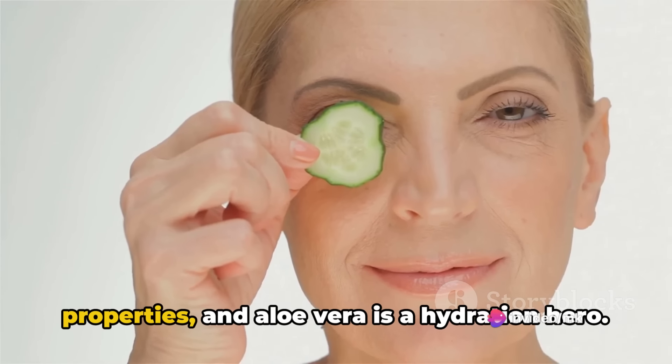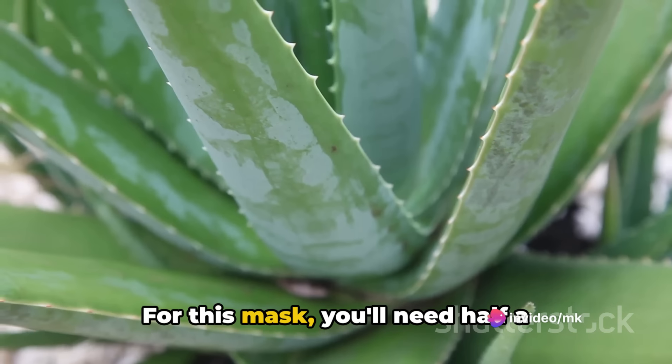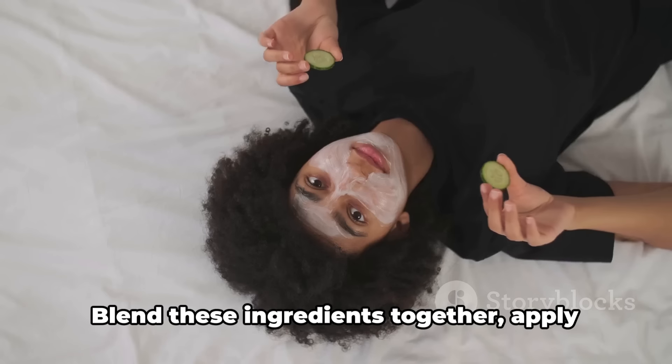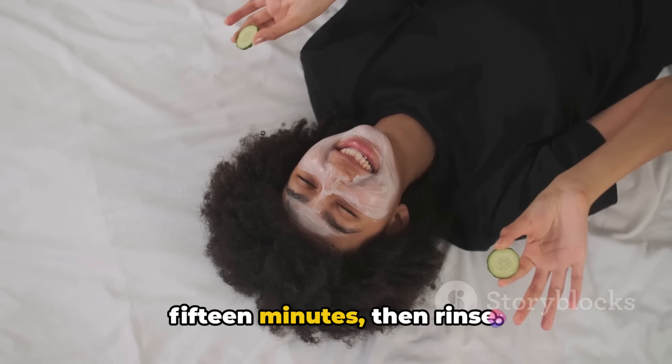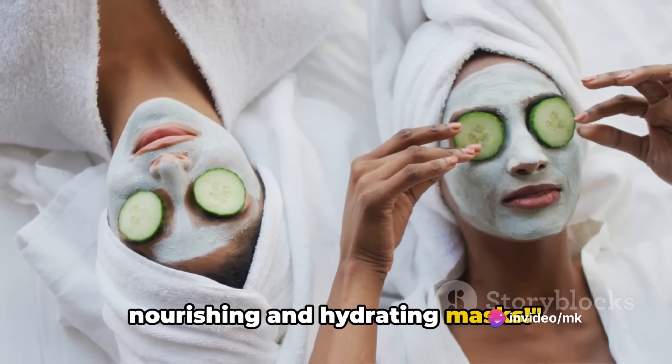Cucumbers are known for their cooling properties, and aloe vera is a hydration hero. For this mask, you'll need half a cucumber and 2 tablespoons of aloe vera gel. Blend these ingredients together, apply the mixture to your face, leave it on for 15 minutes, then rinse. Feel the difference with these nourishing and hydrating masks.